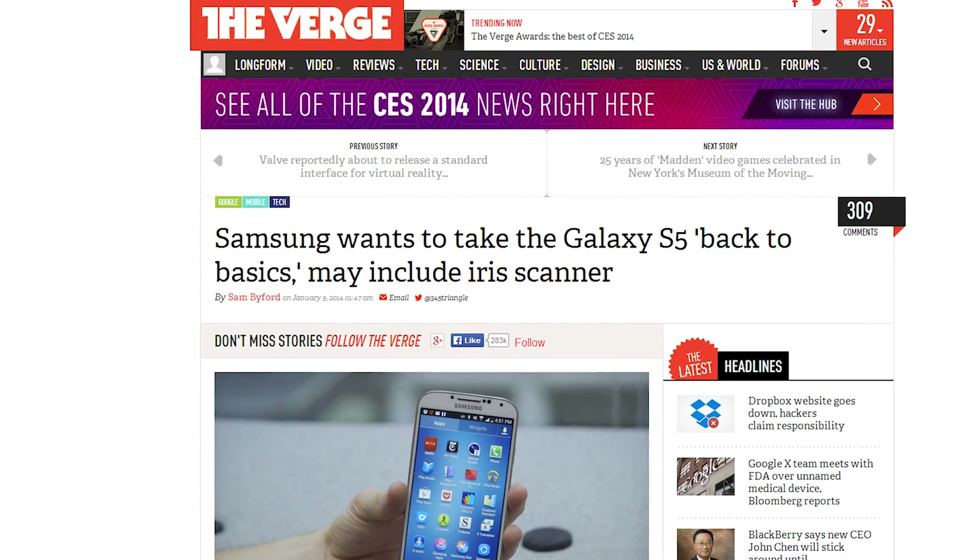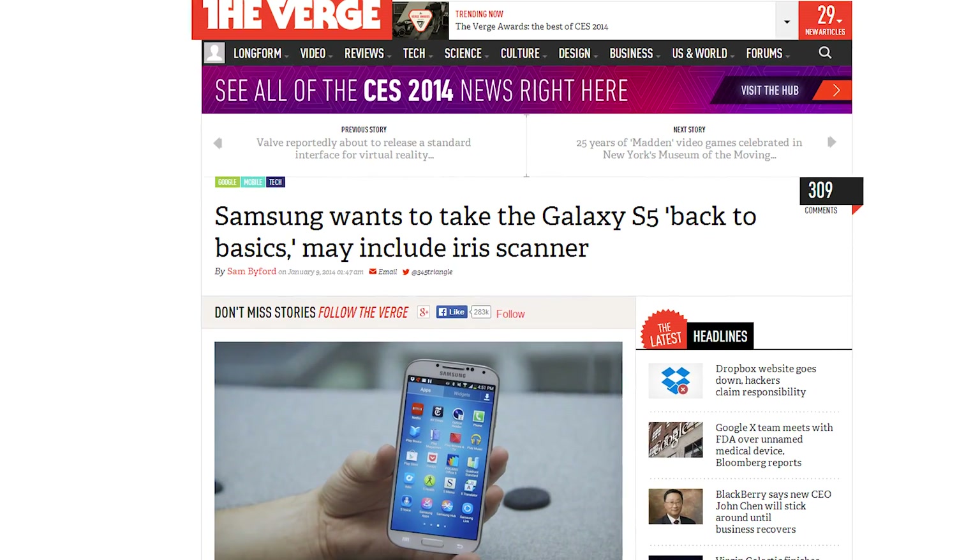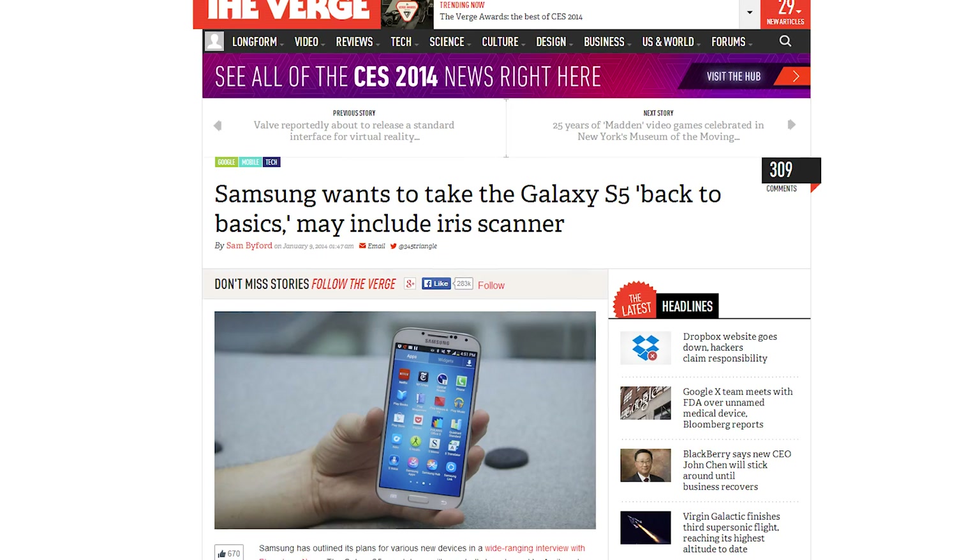Samsung is going to try and one-up the iPhone 5S and 5C's fingerprint reader with an iris scanner on the upcoming Galaxy S5. The company is also considering a three-sided display for the upcoming Galaxy Note 4, whatever that means. The company says they're going back to basics with the phones, which is why an advanced sensor that analyses your unique eye signature makes sense. The S5 will release alongside a new Galaxy-geared model in April.